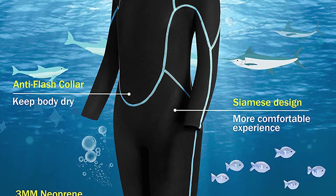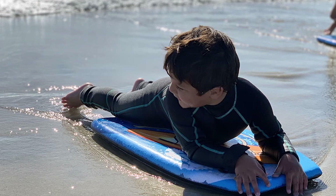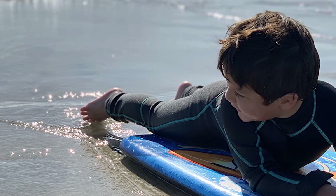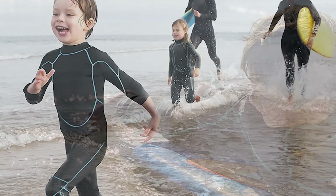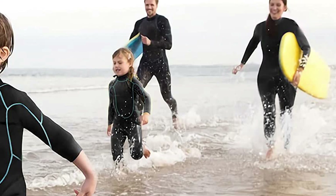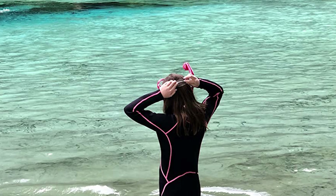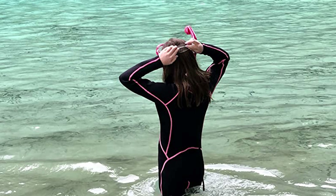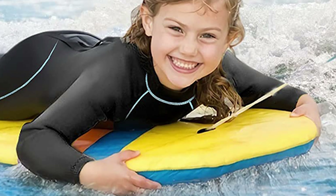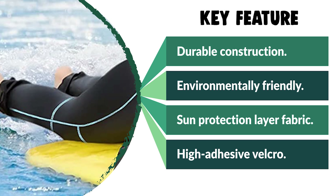The Great Ever Kids Shorty Wetsuit is made of 3mm neoprene plus nylon elastic fabric, which decreases heat exchange with the environment and prevents heat loss. It has a full body design that is lightweight, soft, breathable, skin-friendly, environmentally friendly, and quick-dry. The 3D ergonomic cutting and flat lock stitching provide a comfortable wearing experience. It features a back zipper for easy on and off, plus adjustable high-adhesive Velcro to prevent zippers sliding down and water seepage at the neck. The sun protection layer fabric blocks 99% of UV rays, so you can freely enjoy snorkeling, free diving, surfing, kayaking, wakeboarding, paddle boarding, and boating.